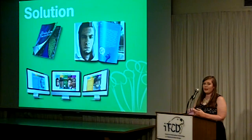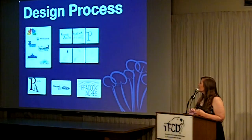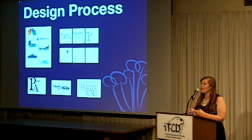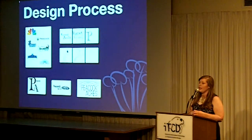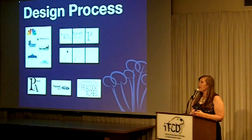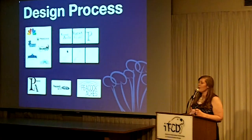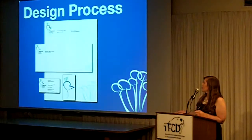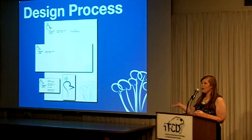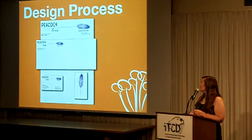I started with a logo first. I researched other companies who use peacocks in their business and looked at other foster organizations to see what they did. Then I went to sketches and designed four different logos for them to choose from, with matching stationery. They ended up choosing this one, which also happened to be my favorite.